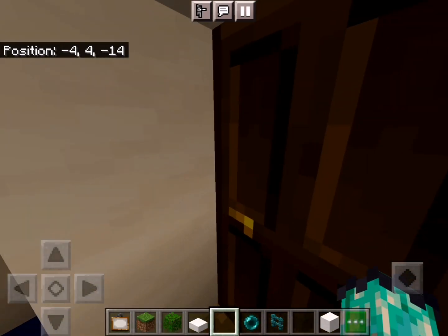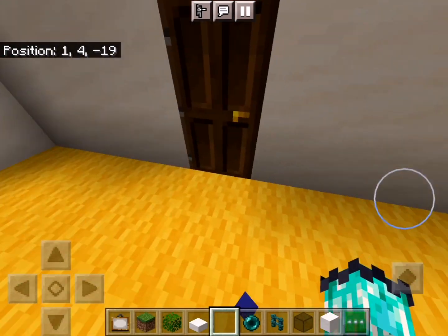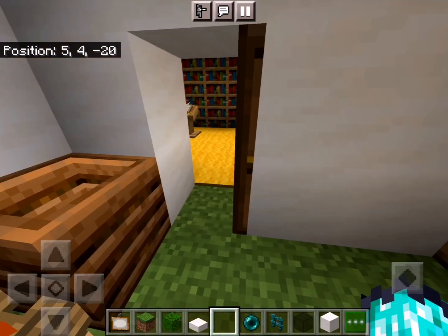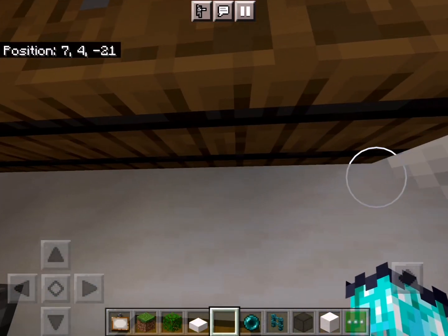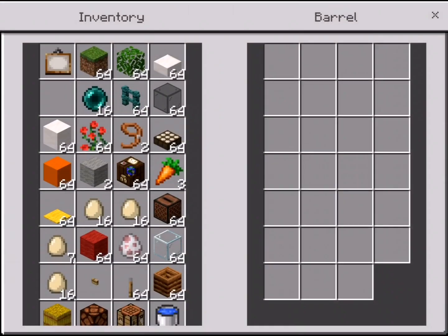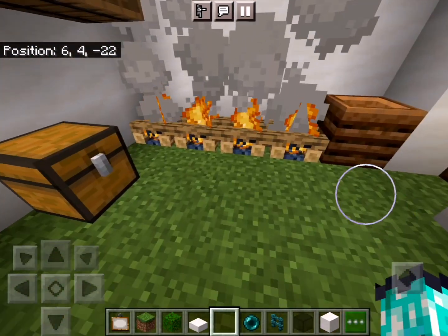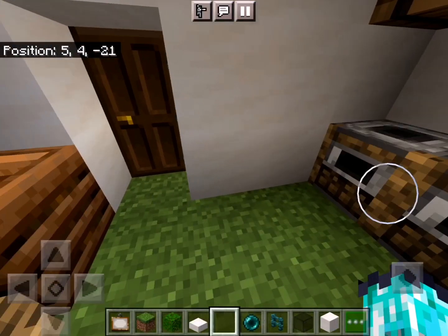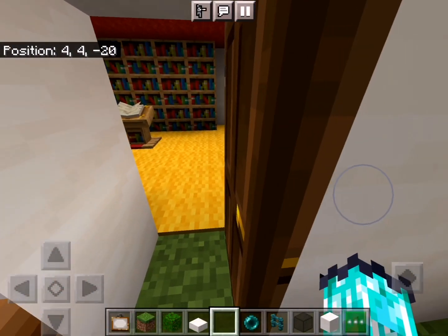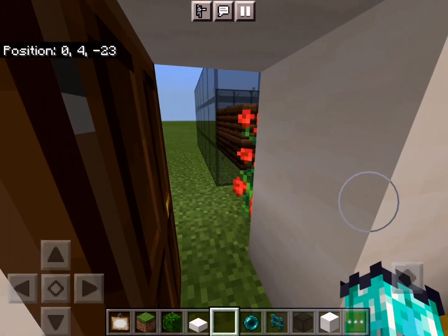Now let's go to the kitchen. This is the kitchen, where the food is made. Here there are barrels and other storage items. And then here is where we store the food. And then the backyard, where the compost is.